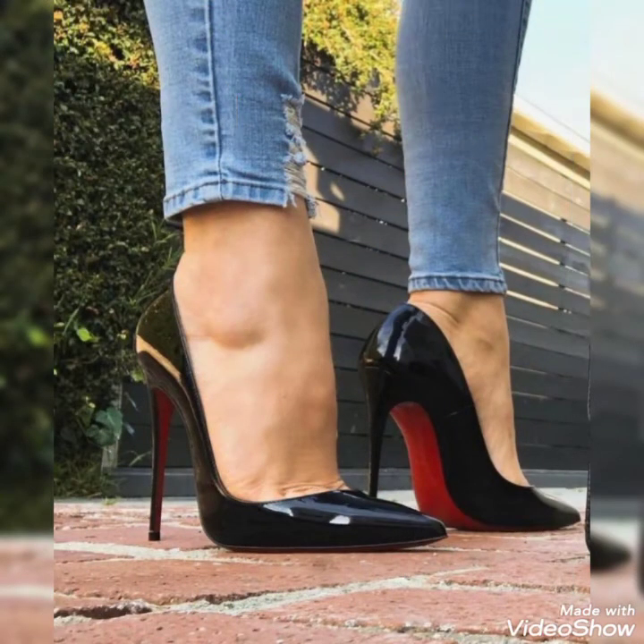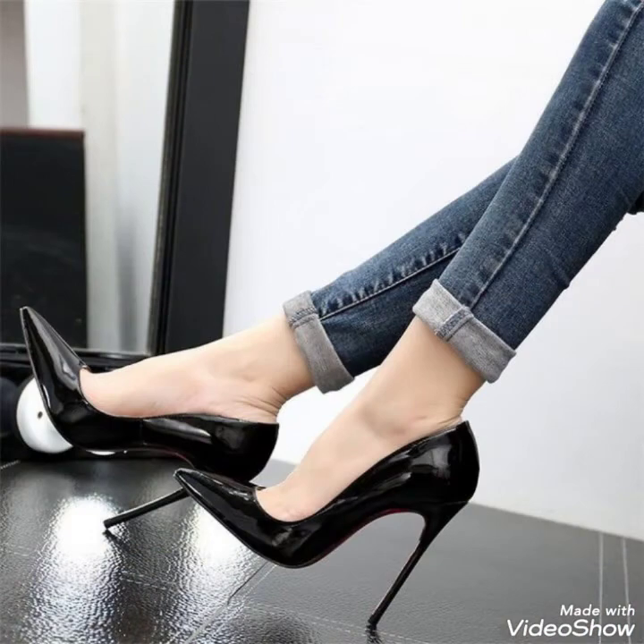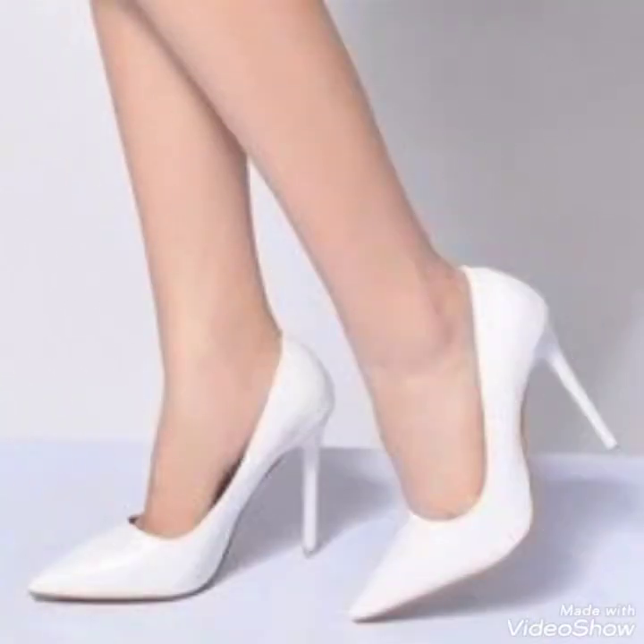Beautiful grinding and shiny stiletto shoes — my YouTube channel Style With Me provides new ideas and collections of new designs. So goodbye dear friends, till the next video.